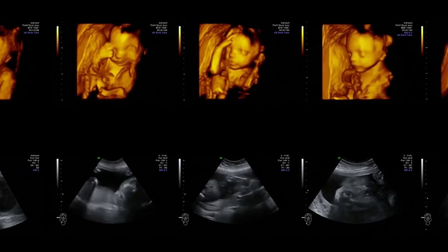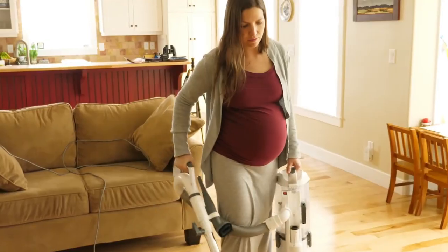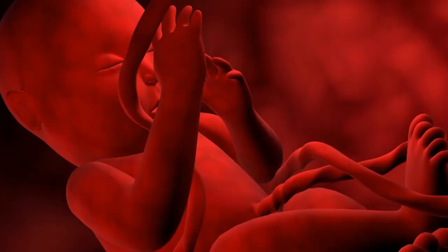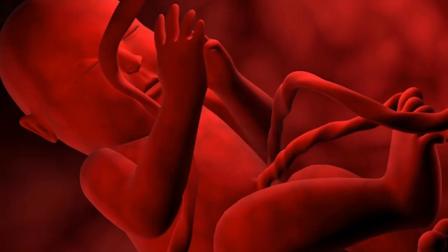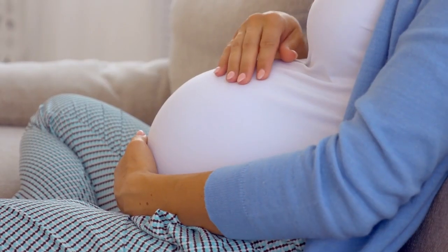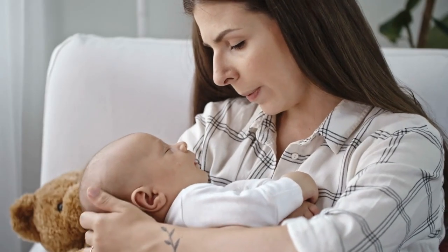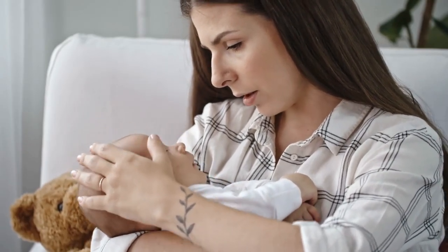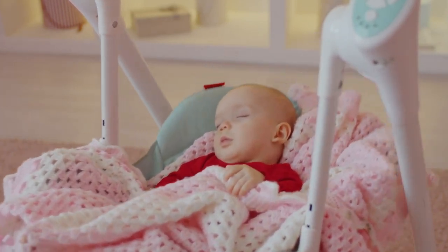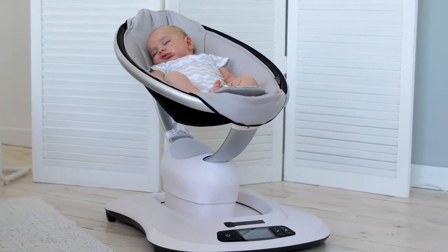For nine blissful months, your baby was cradled in the warm, comforting side of the womb, gently rocked and swayed with every movement of your body. It was a constant, soothing motion that calmed them into a state of peace and security — a rhythm ingrained in their very being. Now, in the bright world outside the womb, that gentle rocking and swaying can work like magic to transport your little one back to that cozy, familiar state.